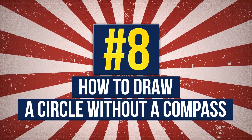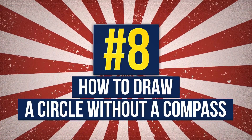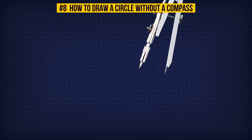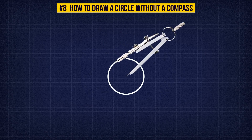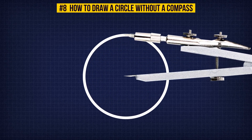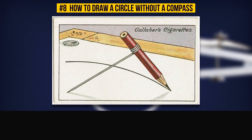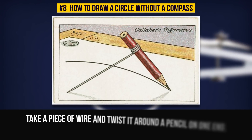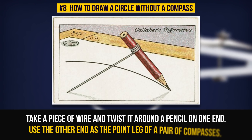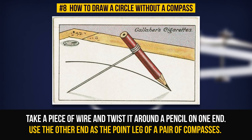Number 8: How To Draw A Circle Without A Compass. Sometimes we all need to draw a circle and we rarely have a pair of compasses on us. There is a solution: take a piece of wire and twist it around a pencil on one end. Sharpen the other end of the wire to use it as the point leg of a pair of compasses. You can bend the wire and adjust the pencil to get any circle size you want.